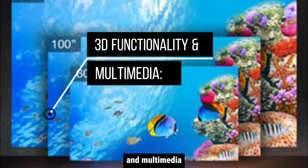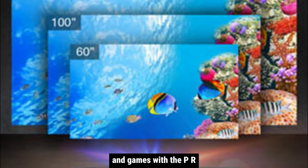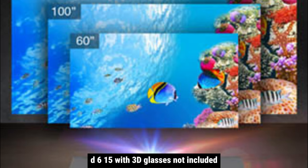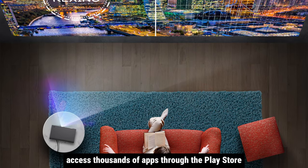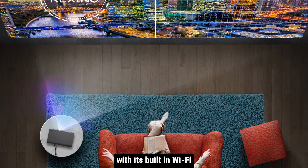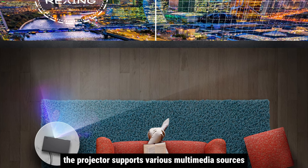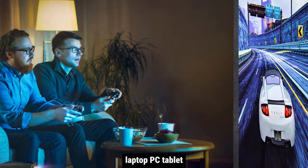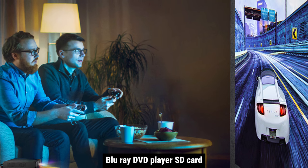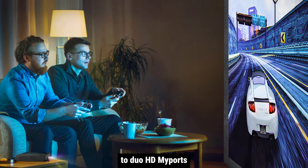Immerse yourself in the magic of 3D movies and games with the PRD615 — 3D glasses not included. Access thousands of apps through the Play Store with its built-in Wi-Fi, including Android TV 9.0. The projector supports various multimedia sources from your phone, laptop, PC, tablet, Blu-ray DVD player, SD card, and USB flash drive to dual HDMI ports.